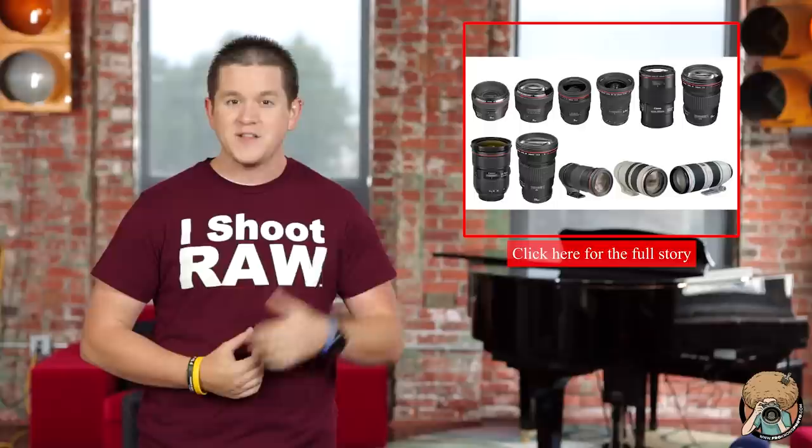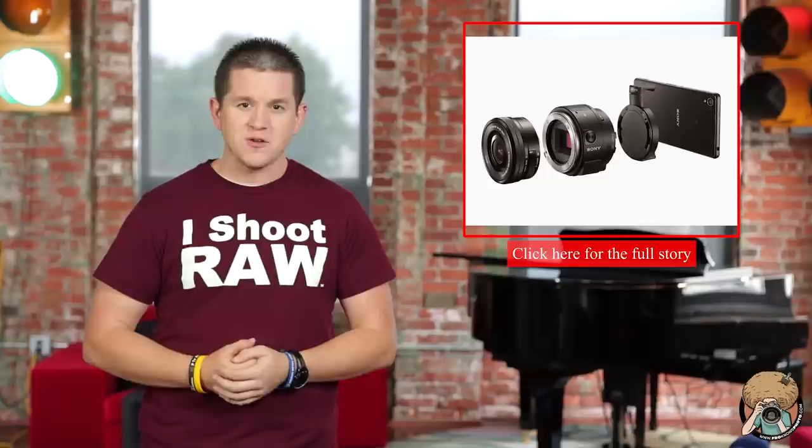Good news for those Canon shooters in the market to pick up some professional L glass — they just announced a giant price drop. You can see how much you can save right here.